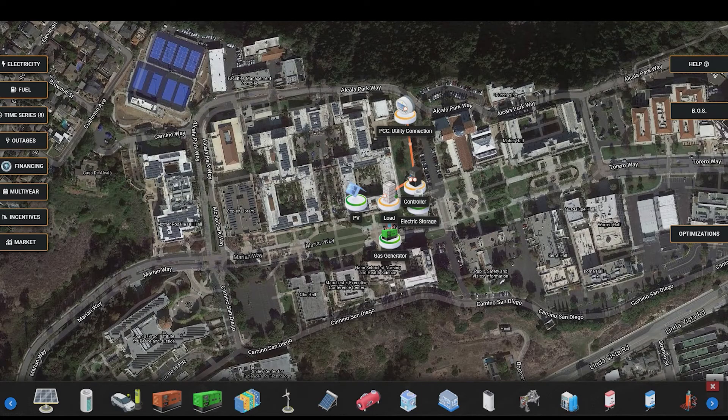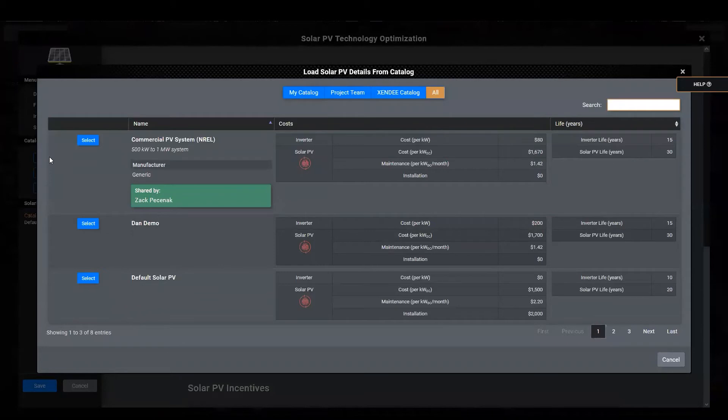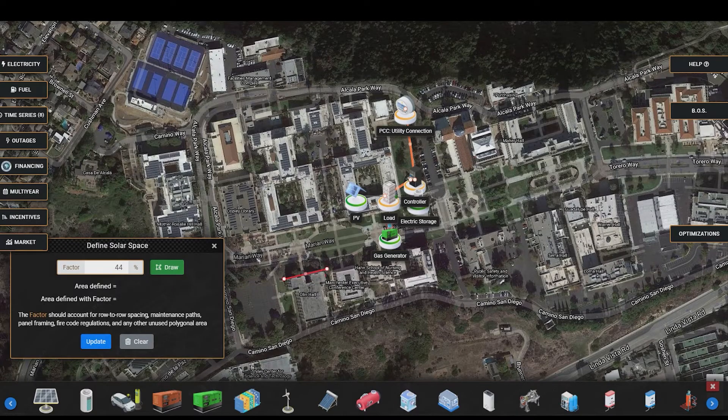The next input to define are the technologies, which can be added to the map by clicking the corresponding icon. Just like the last two inputs, students can work from catalogs or use the module to define detailed parameters, including solar incentives and the total space available for solar panels. The same process is mirrored for all the other available technologies, so we'll skip ahead and look at optimizations.